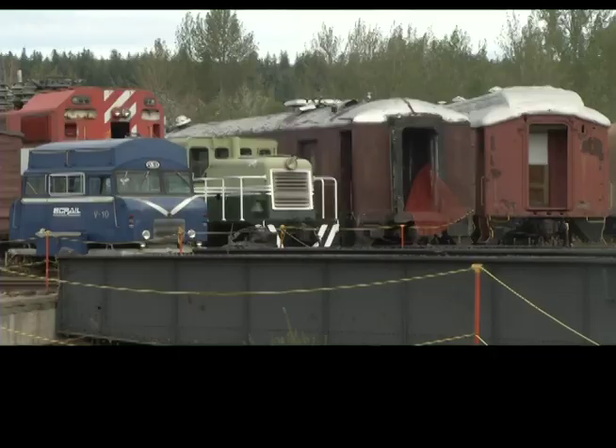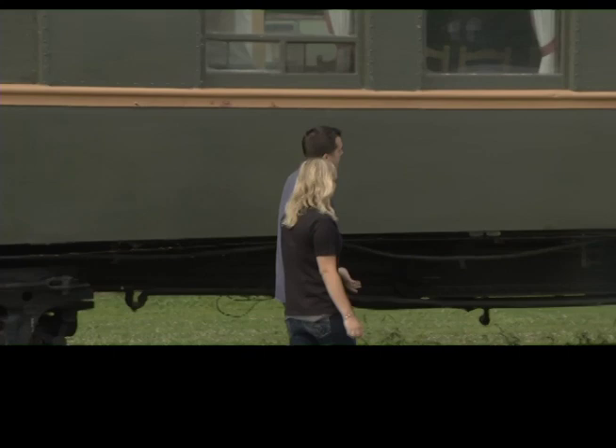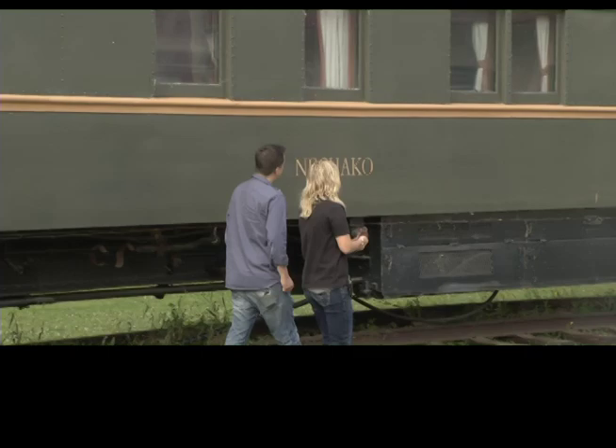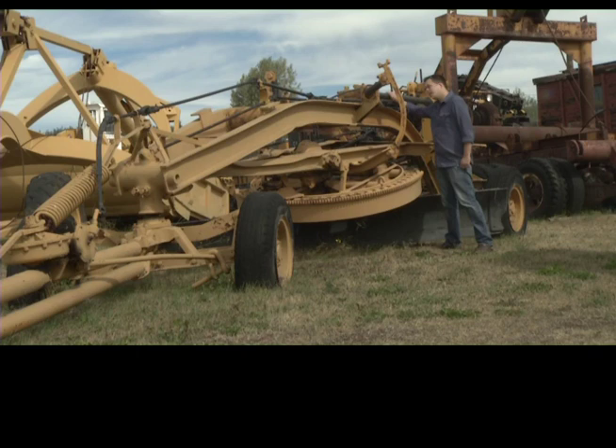We've been around for the last 30 years and we have eight acres of park with many different artifacts, tons of trains and huge railway and forestry equipment. We have the Nechaco car, which Princess Diana was actually inside at Expo 86 to have tea. We have tons of forestry equipment — everything from coners to different all-terrain vehicles.